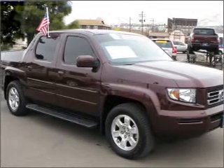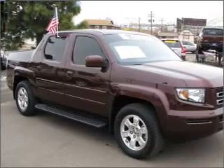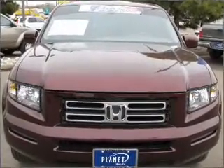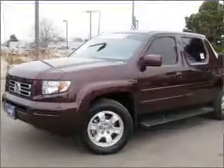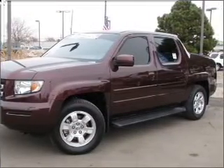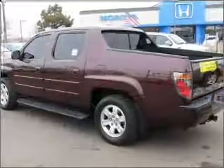Take a look at this 2008 Honda Ridgeline RTL. This Ridgeline has a 3.5-liter 6-cylinder 24-valve engine and a 5-speed automatic that are ready to haul up to 1,554 pounds.